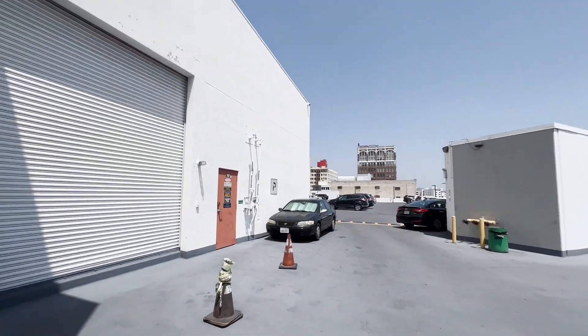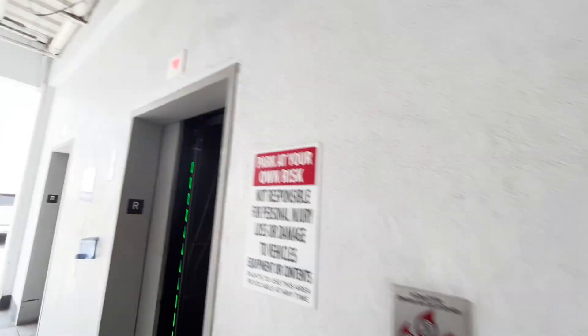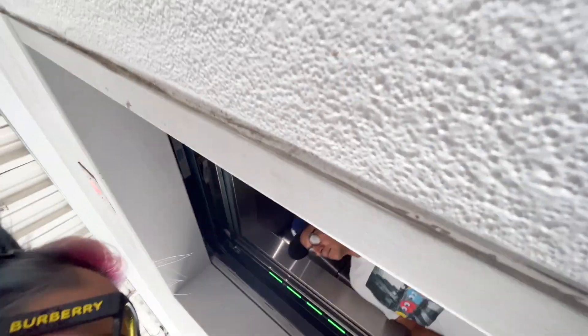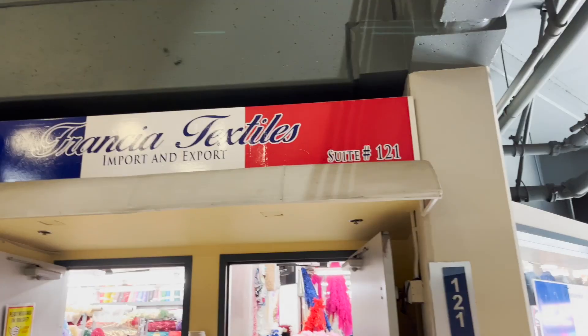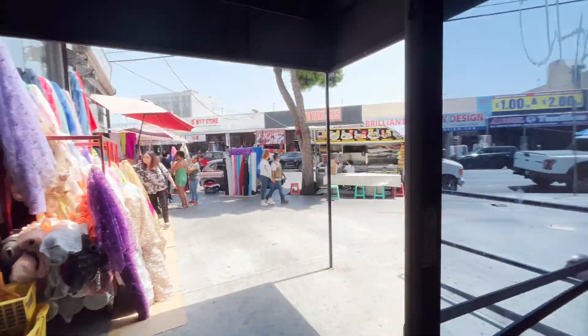We are now parked on top of a parking garage. We're on the rooftop, now going to the first floor. I'll give you guys a little sneak preview of what goes on over here — all these stores with fabric, fabric, fabric. You just have so many options here. So we'll be sure to keep walking around and show you guys the whole process. Let's get it.